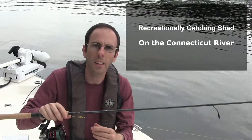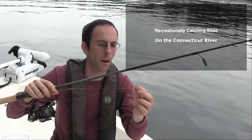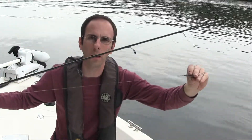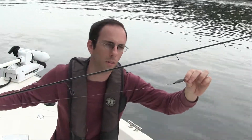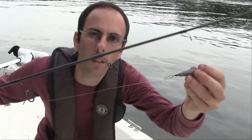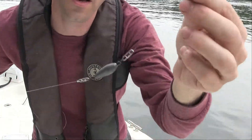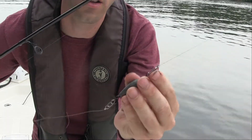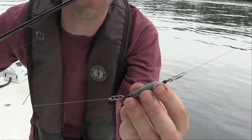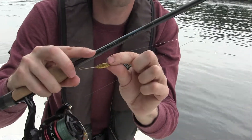I want to go over the rig that I use for shad on the Connecticut River. It consists of a willow leaf and about three to three and a half feet of 10-pound test leader that will lead to a weight. The weight can vary between three-quarters of an ounce all the way up to an ounce and a half depending on how fast the current is going. I use technical angler clips to attach it. My main line is a 20-pound braid to a 50-pound technical angler clip, then a one-ounce weight and another technical angler clip leading down to my chosen willow leaf.